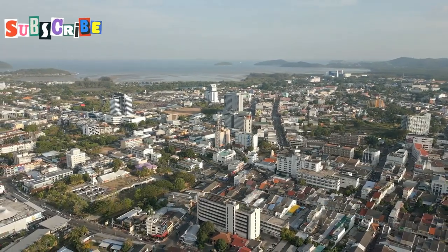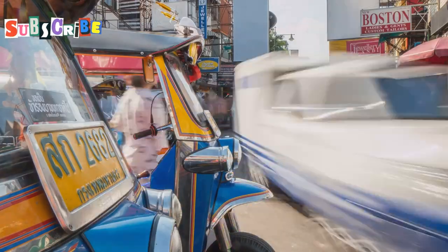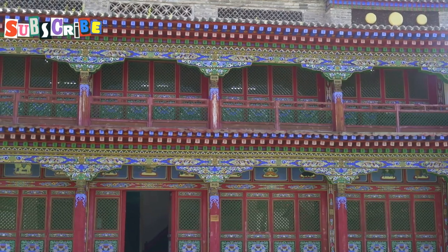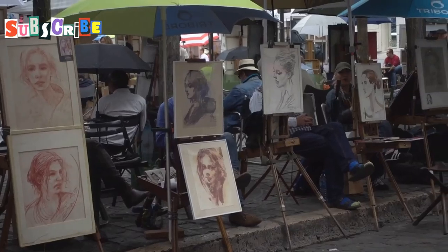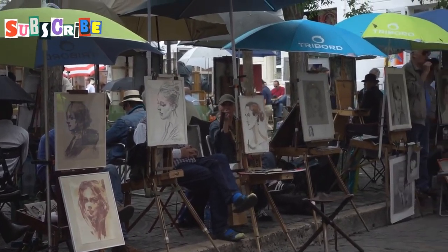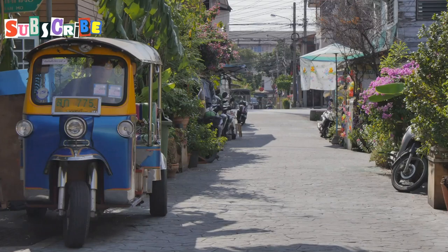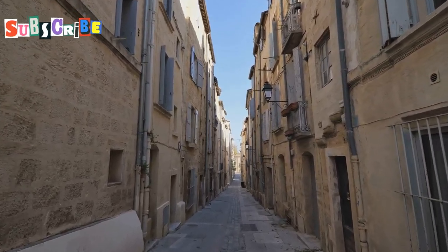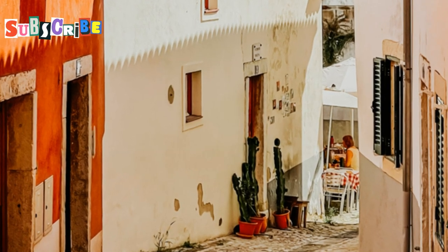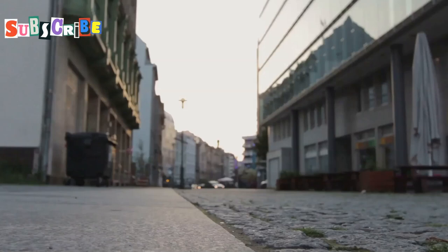Phang Nga Road is where Old Phuket Town's artistic spirit truly shines. This street is a haven for art lovers and foodies alike. Colorful murals adorn the walls of old buildings, telling stories of Phuket's history and culture. Street artists have transformed this area into an open-air gallery, and every turn reveals a new masterpiece waiting to be discovered. One of the most famous spots on Phang Nga Road is Soi Romani, a narrow alley that is perhaps the most photogenic street in Old Town. Pastel-colored shophouses line both sides, with potted plants and vintage bicycles adding to its charm — a peaceful spot perfect for a leisurely stroll or a photo op.